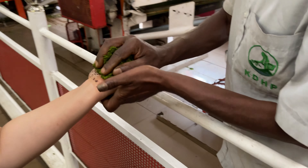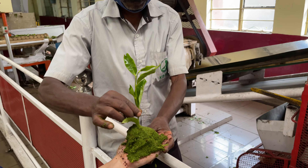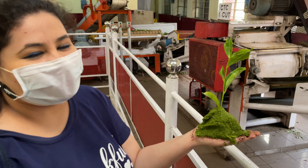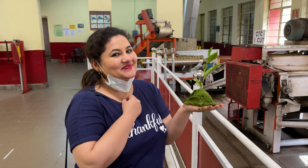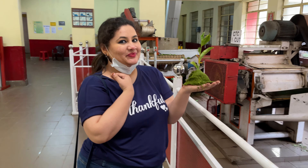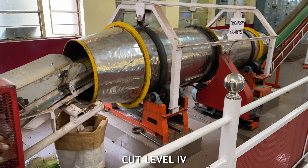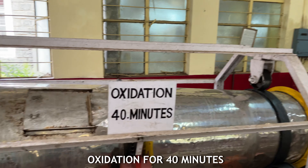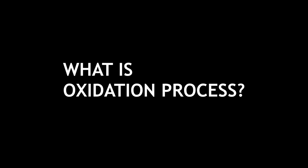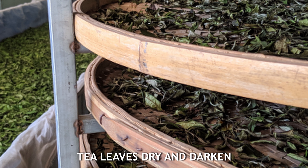Now for a photo session — there we go, that's green tea in your hands. Here is the level four cut, and after the level four cut the fine leaves go through an oxidation process for 40 minutes. Oxidation is a process in which the tea leaves are exposed to air so that they can dry and darken. This particular process contributes to the flavor, the aroma, and the strength of the tea.